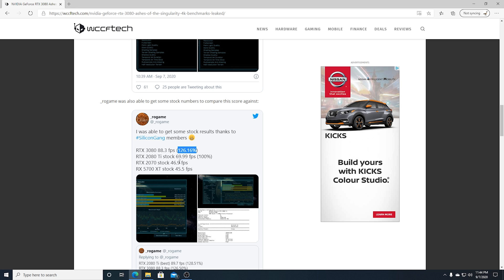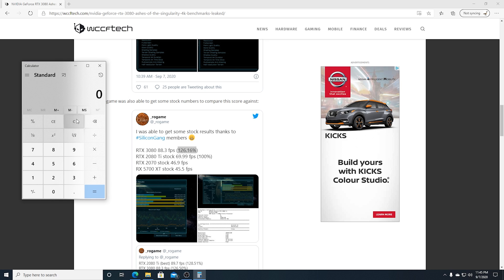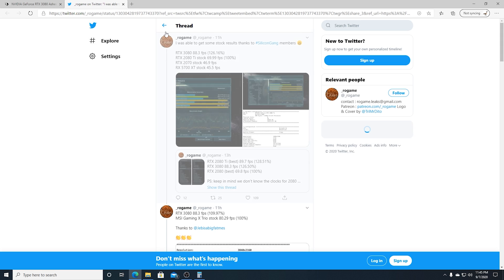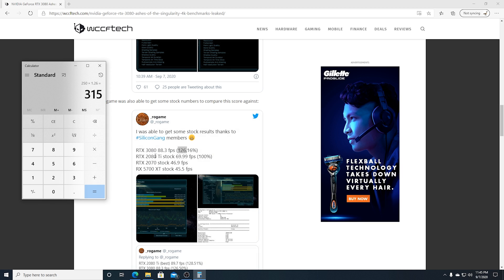So here's some calculator magic. A stock 2080 Ti is 250 watts from the factory — no overclocking, no mods. If you add 26% on top of that, that's 1.26. And what do you think the stock power limit of a 3080 is? Could it possibly be 320 watts? 26% faster... could this conspiracy theory possibly line up?